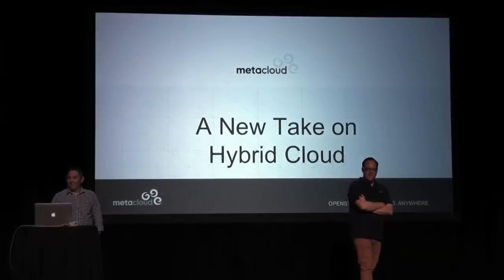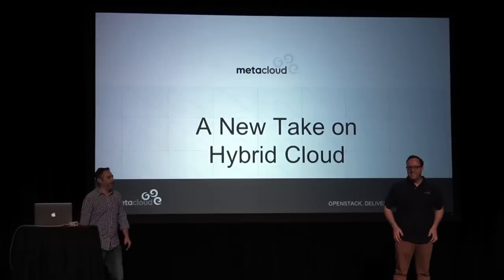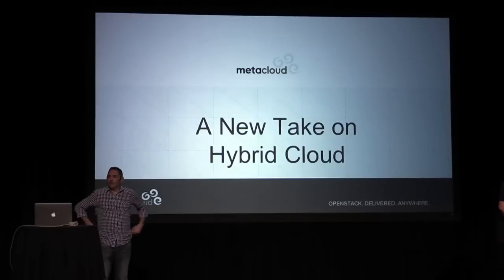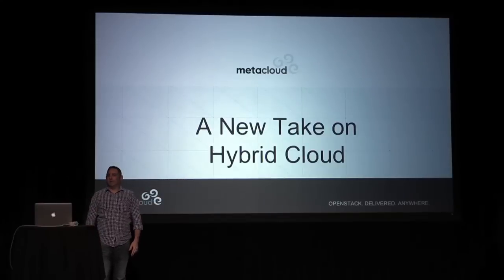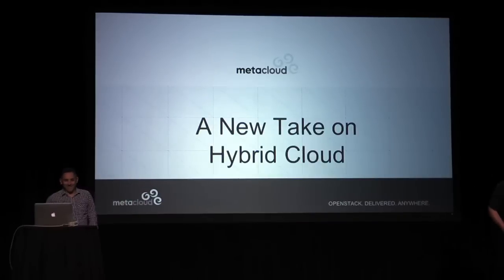Hello, everybody. How's it going out there? That's all we can get for noon on the first day. Come on, let's bring people over here. Get people pumped. Come on, Metacloud crew over there, send some people over here. Shana and I want to talk to a full house and not people eating lunch. All right, thanks everyone.